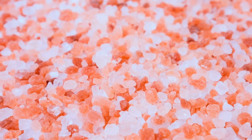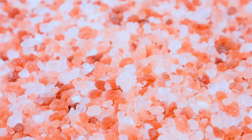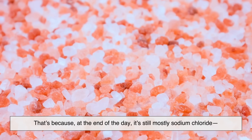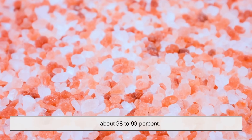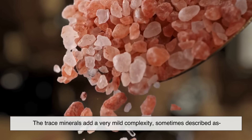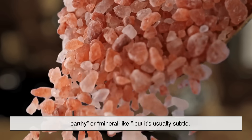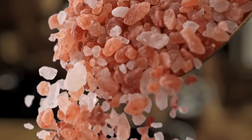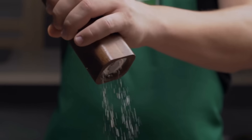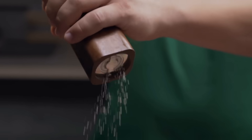If you've ever tried Himalayan salt, you might have noticed that it doesn't taste dramatically different from regular salt. That's because, at the end of the day, it's still mostly sodium chloride — about 98 to 99 percent. The trace minerals add a very mild complexity, sometimes described as earthy or mineral-like, but it's usually subtle. Most people wouldn't notice a huge difference in flavor in everyday cooking, so the pink color might make it stand out in your salt shaker, but it doesn't radically transform the taste of your food.